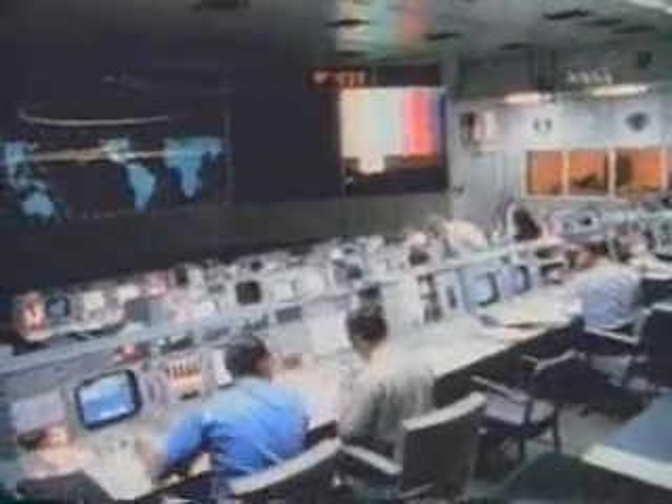Houston, we've had a problem. Main B bus undervolt. Roger, Main B undervolt. Stand by, 13. We're looking at it.